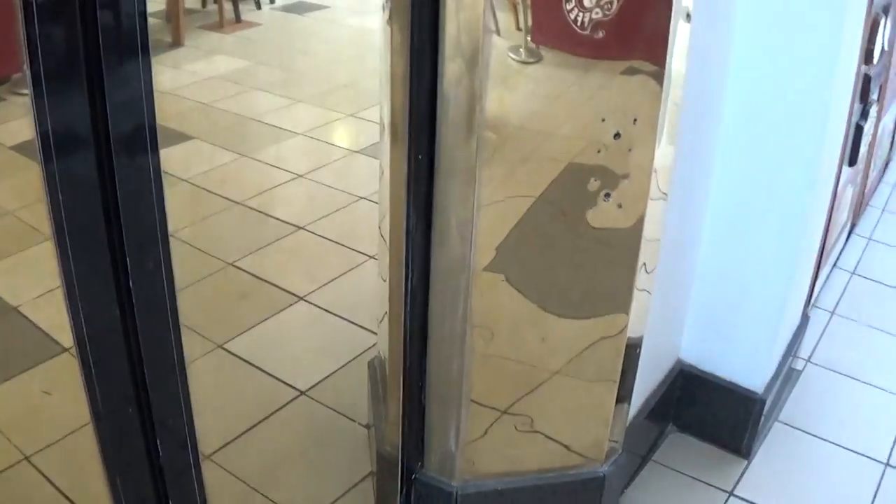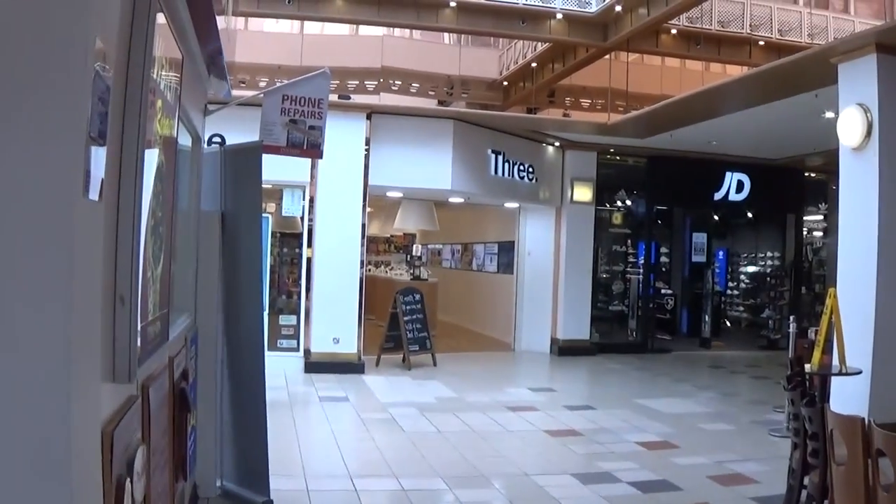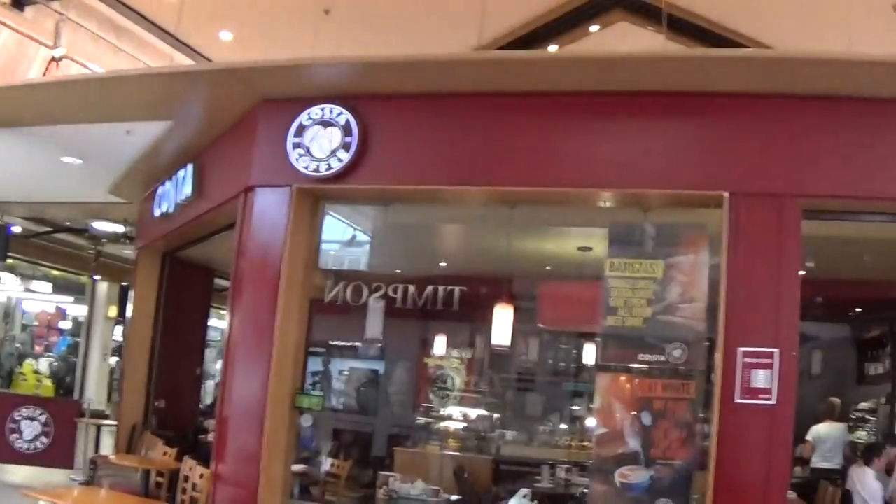Also waiting. You can see JD Sports. The lift should be here, it's on its way. That way you know it.